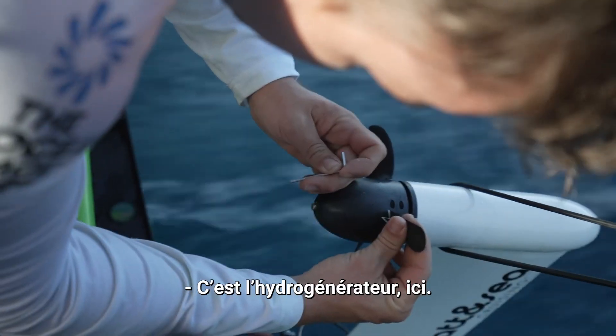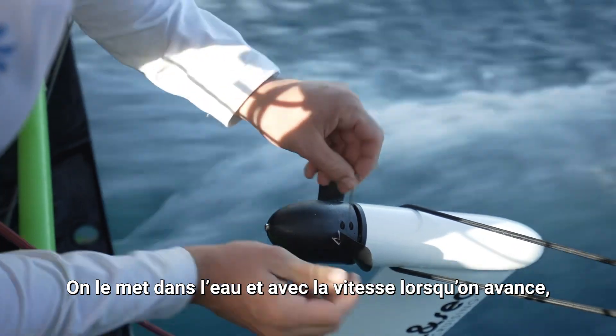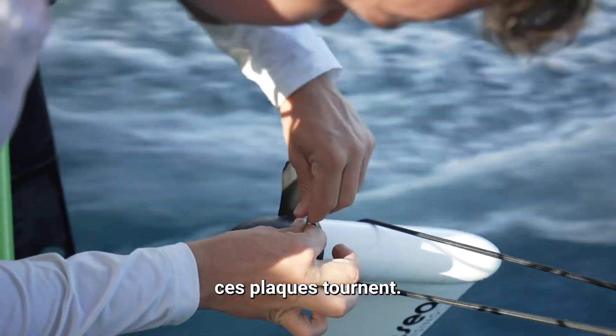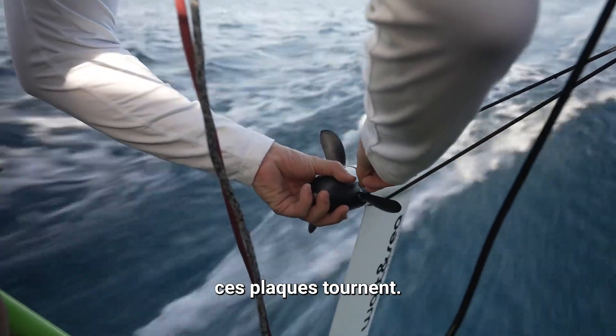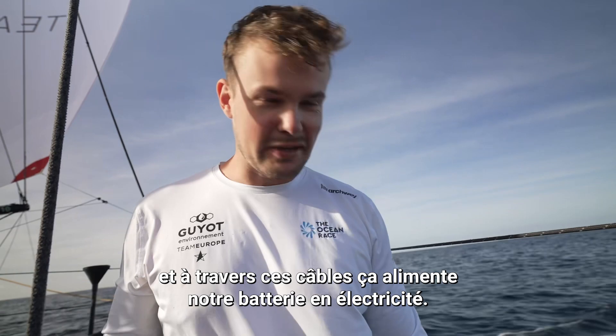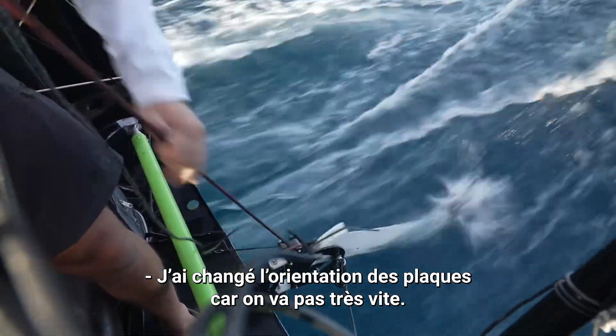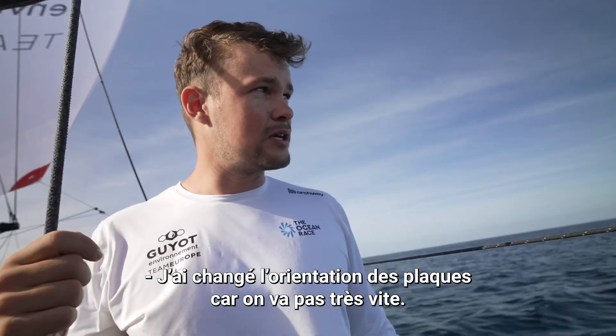There is no wind, so we have the hydrogenerator here. We put it in the water and with the speed that we move, those plates turn and then there's a lot of magic inside the hydro. Through this cable we get some power into our batteries. I just changed the orientation of the blades since now we are super slow.